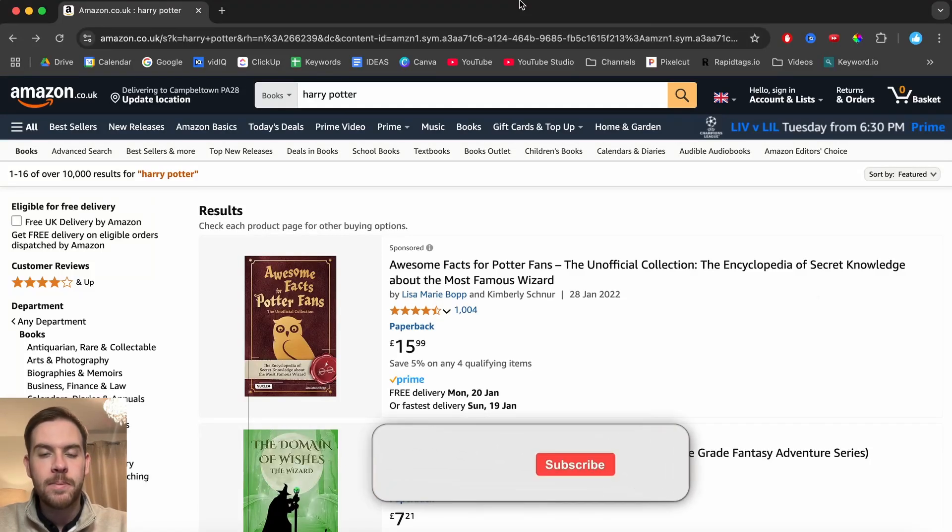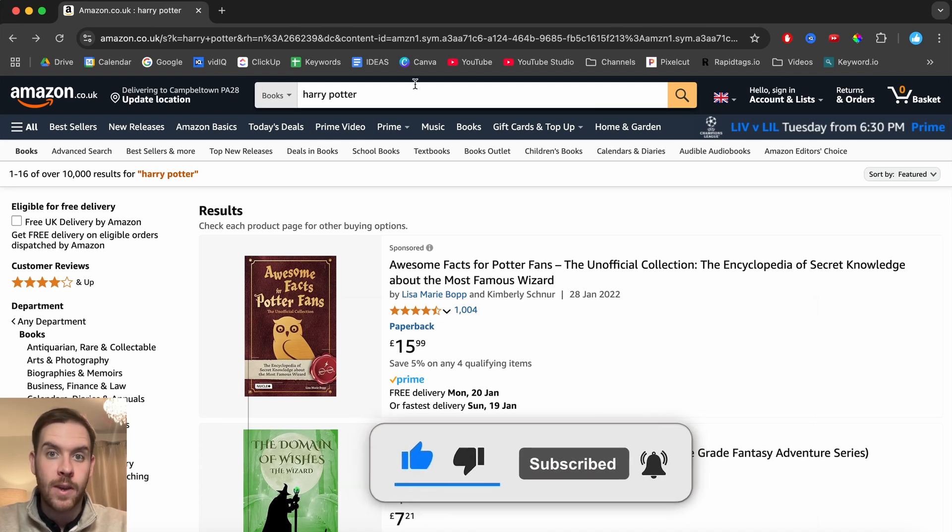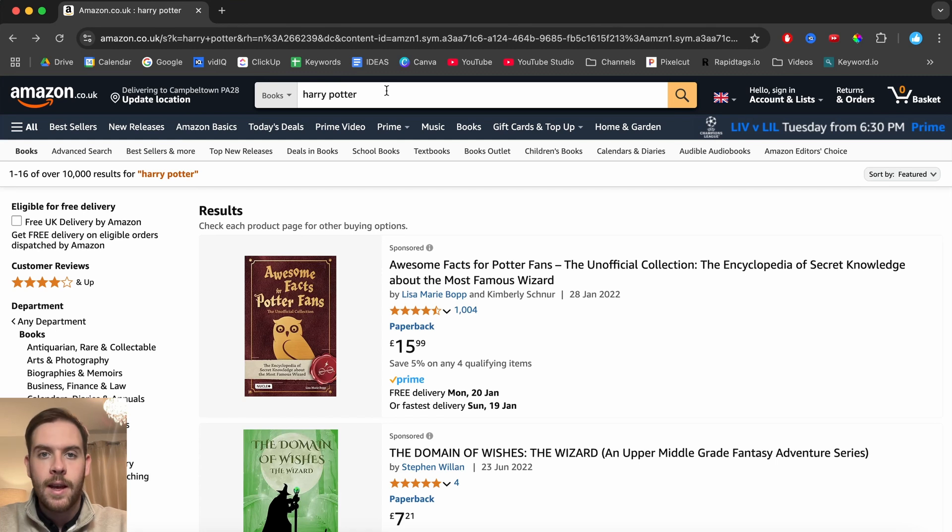Hey guys, in this video I'm going to show you how to buy audiobooks on Amazon without logging into your Audible account. So what you do is go to Amazon in the UK, it's .co.uk — the rest of the world should be .com — and then from there type in the audiobook that you're looking for.